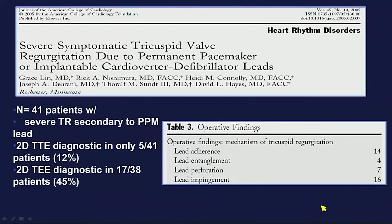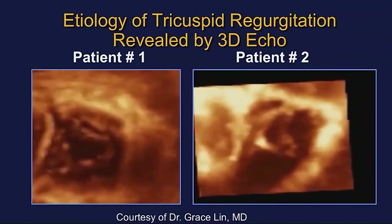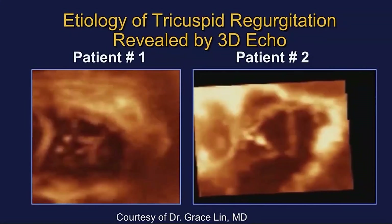This is from a colleague of mine, Dr. Grace Lin, who will be presenting here at this meeting. She showed us that in 41 patients with surgically proven pacemaker lead-caused tricuspid regurgitation, our echo lab at the Mayo Clinic only predicted the pacemaker lead as the cause in about 12% of patients ahead of time. When we did TEE it got a little better — maybe about half the time using 2D echo we're able to decipher whether it is the pacemaker lead or not.